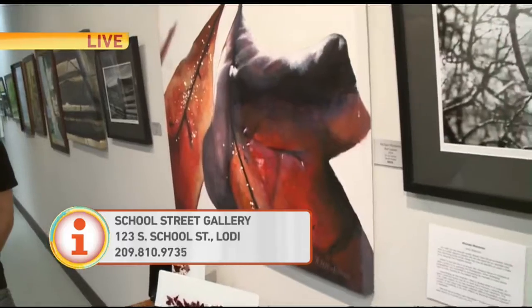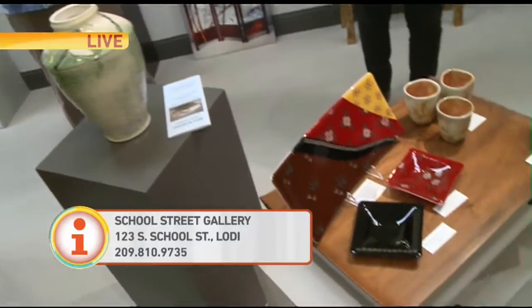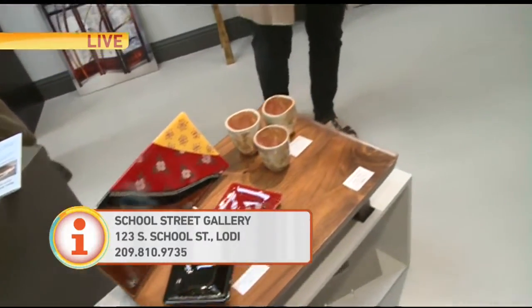You guys feature pretty much all local artists that can showcase their work here — all local. Coming up this Friday there's an Art Hop. Bill will be the featured artist this month. It's from 6 to 8 and it's all the local galleries. We're here and open and a lot of the artists are here to show their work.